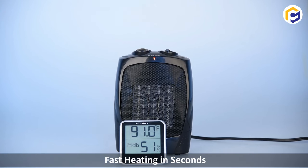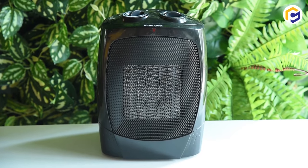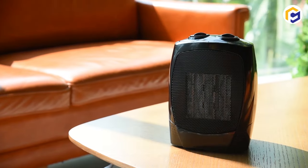Thus, allowing you to easily choose between multiple modes at your desired temperature. Also, with the automatic overheat protection, the heater would automatically shut off whenever it detects parts of the heater being overheated.